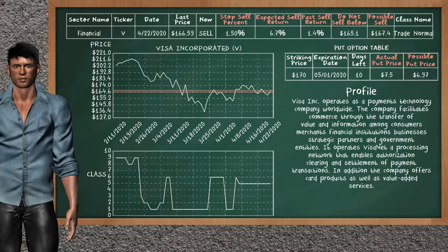Visa Inc. is a mild sell suggestion. It is in the Trade Normal class. In the past, our analysis shows it has given an average sell return of 1.4%. You may expect now a sell return of 6.7%. We suggest to sell it at a minimum price of $165.10, but we expect a possible sell price of $167.40. We suggest to stop selling Visa Inc. if it is over 1.50% of your stock price. On the put option table, Visa Inc. has a striking price at $170. The actual put price is at $7.50, but we expect a possible put price at $6.97.